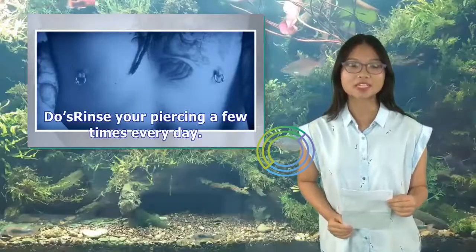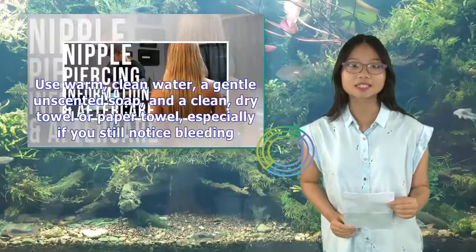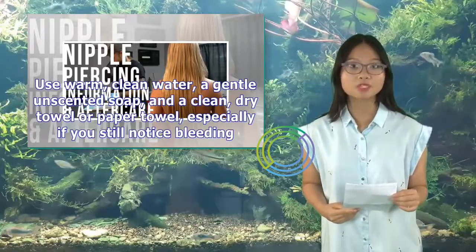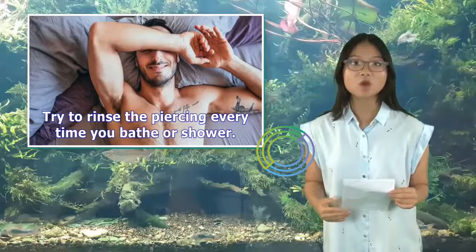Do's: Rinse your piercing a few times every day. Use warm, clean water, a gentle unscented soap, and a clean dry towel or paper towel, especially if you still notice bleeding. Try to rinse the piercing every time you bathe or shower.